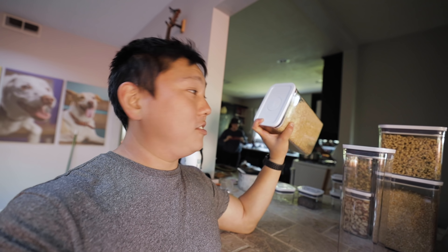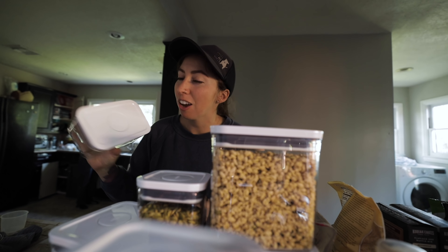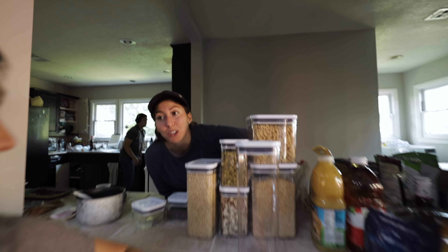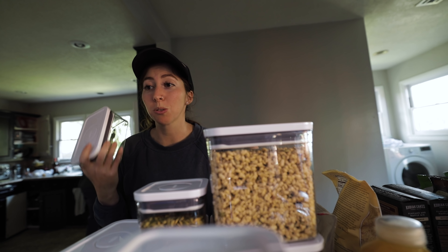There's only three sizes of caps. So there's the small square, then you have big square, and then you have rectangle, and that's it. So the three sizes are stackable — it's actually pretty efficient. The brand's called OXO, O-X-O. I did a lot of research. I looked at so many different pages and this one is almost always on the list.